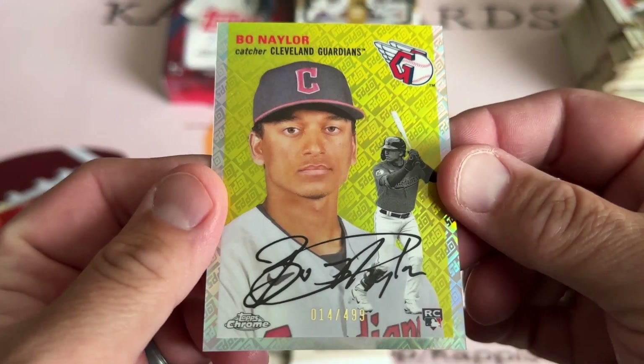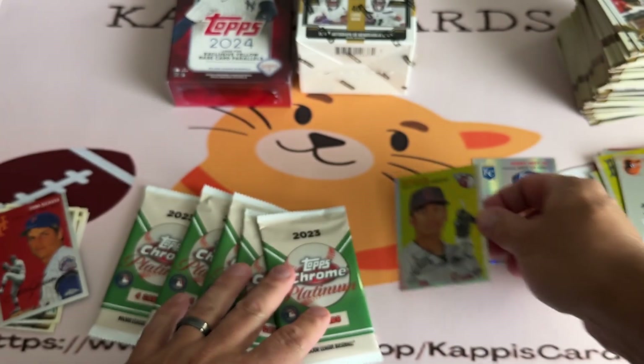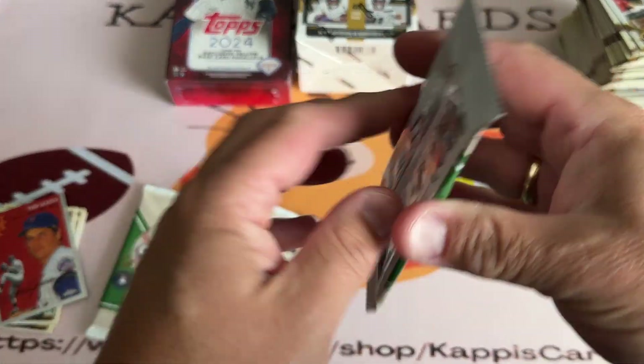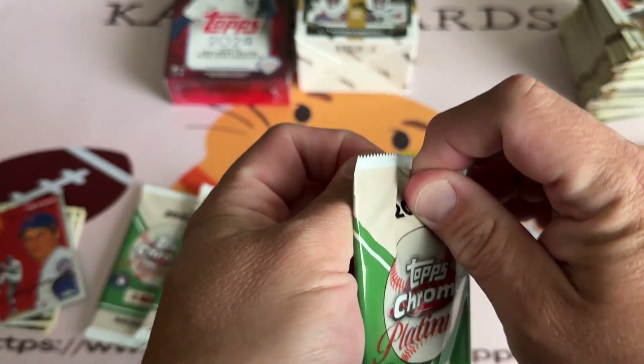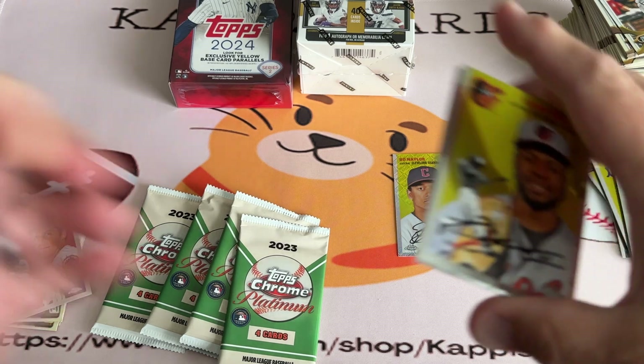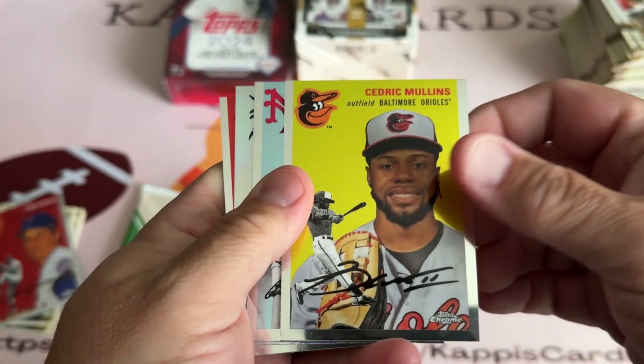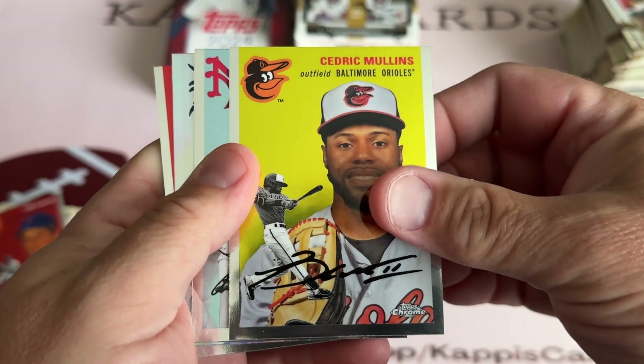That was the next team I was going to build the packs of, so this is going to wind up right in the packs, probably later tonight or tomorrow over in my Etsy shop. The Guardians over there in the Etsy shop — I can't call them the Indians, or show Chief Wahoo, or I'm blacklisted.